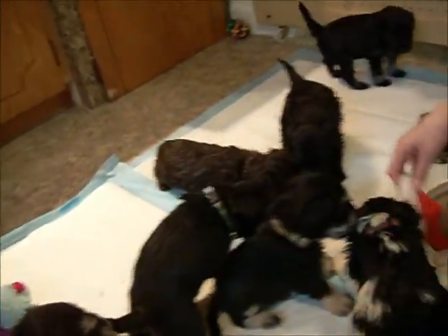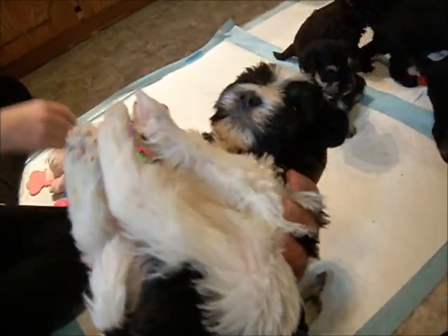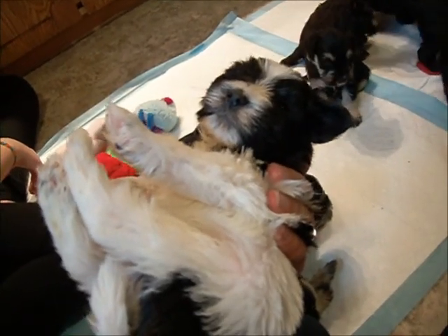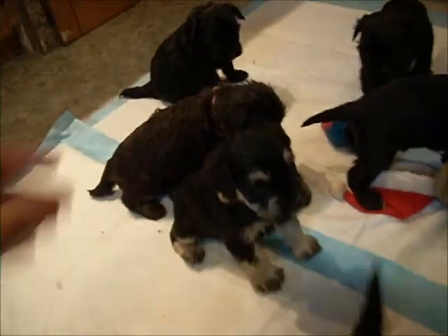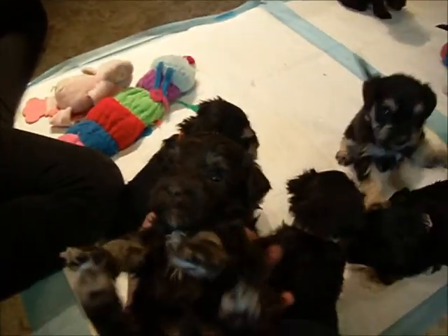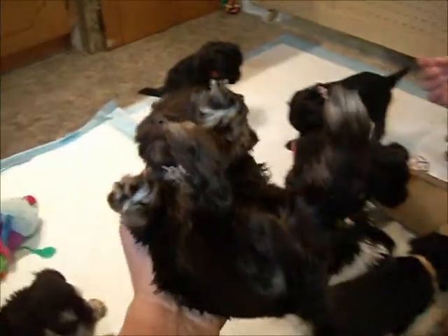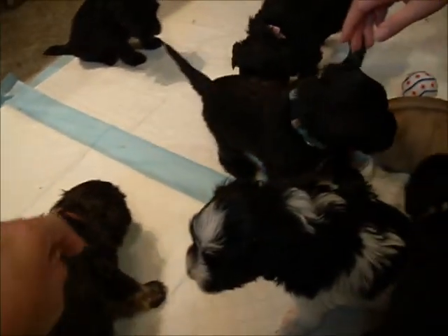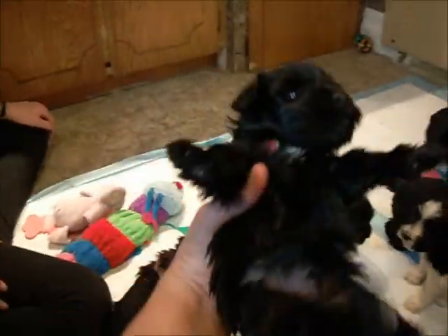Nice coats and builds — waking up. So this is Black Party Boy. Oh, you're going to be a fluff ball. You can relax your legs, you don't have to be stiff in the air. And now this is Liver Tan Girl from Journey's litter — she just wants attention. This is Black Boy from Journey's litter. Look at the white.